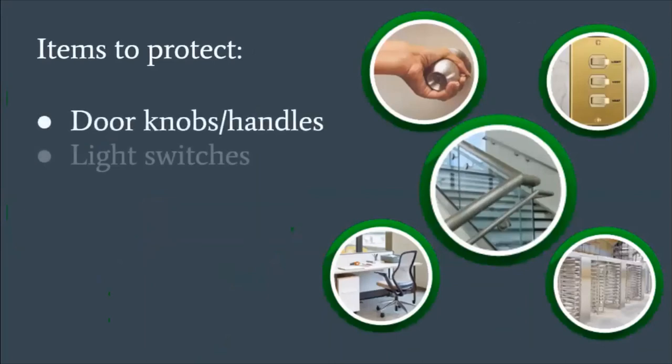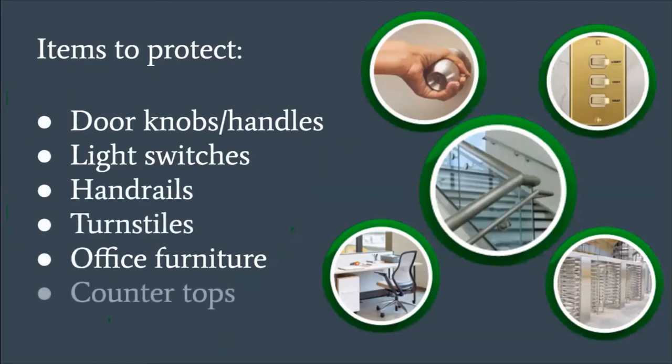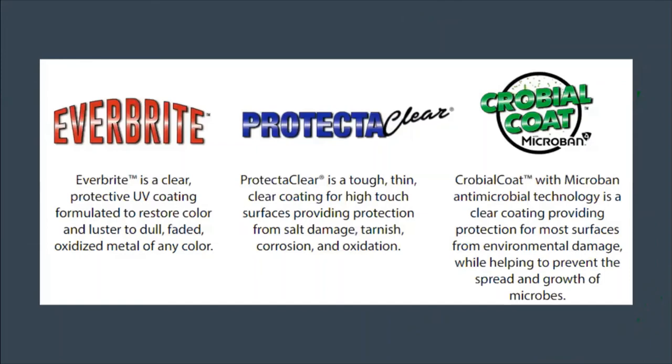Items that could be coated with Microbial Coat include doorknobs, light switches, handrails, turnstiles, office furniture, countertops, sinks and faucets, handicapped push plates, elevator doors and button panels, restroom hardware, and kitchen hardware — all of those things. There's very much opportunity there with our Microbial Coat coating.